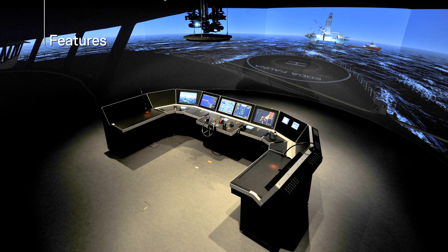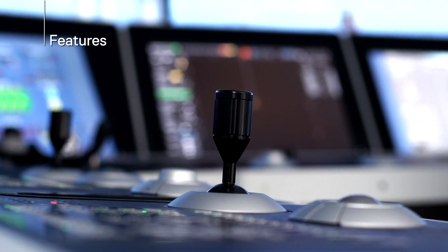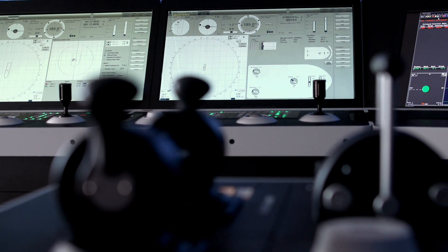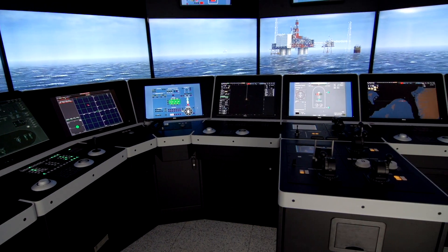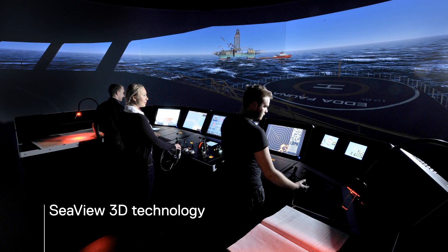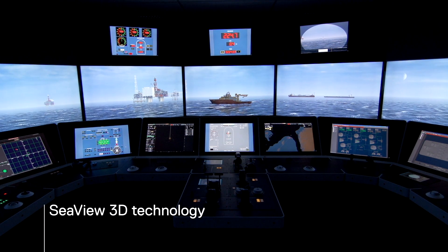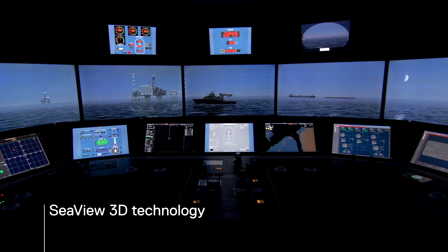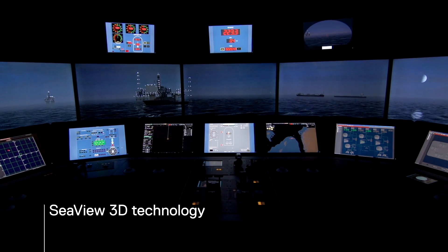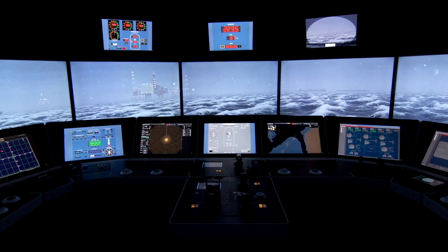K-SIM Offshore is the essence of high-fidelity simulation. It has a modular design and can be equipped with all the controls and functions necessary to operate a wide variety of workplaces. The visual system, Seaview, is based on sophisticated 3D technology. It has the power to present realistic and detailed recreations of vessel movement, exercise areas, time of day, environments, weather, and sea conditions as if seen from an actual workplace.